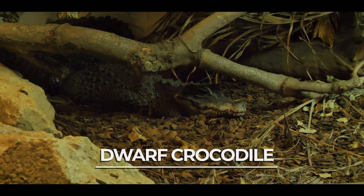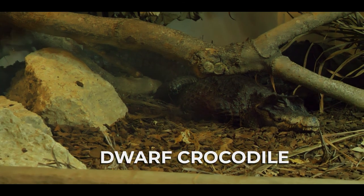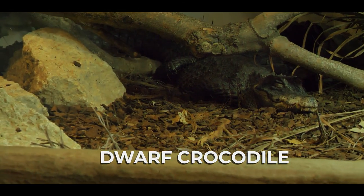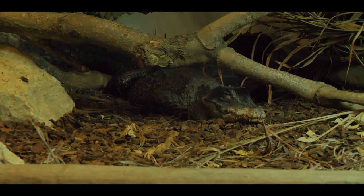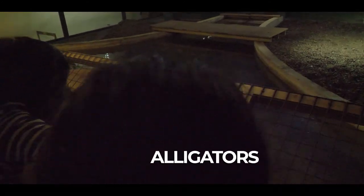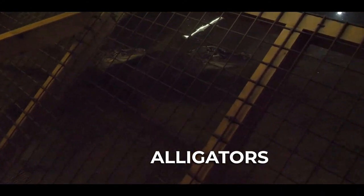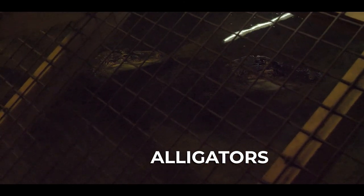This is the West African dwarf crocodile. It can only grow up to 1.9 meters but the saltwater crocodile can reach up to 6 meters — that's a big difference! Oh my god, they are really close by here. These are alligators and they're giant — I think the smaller one's the baby and the bigger one's the mum.